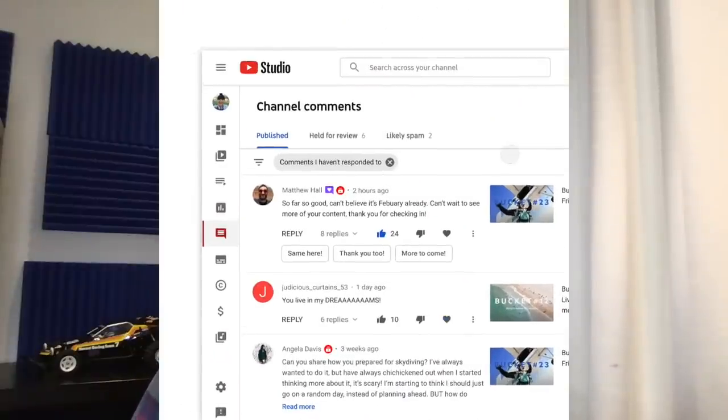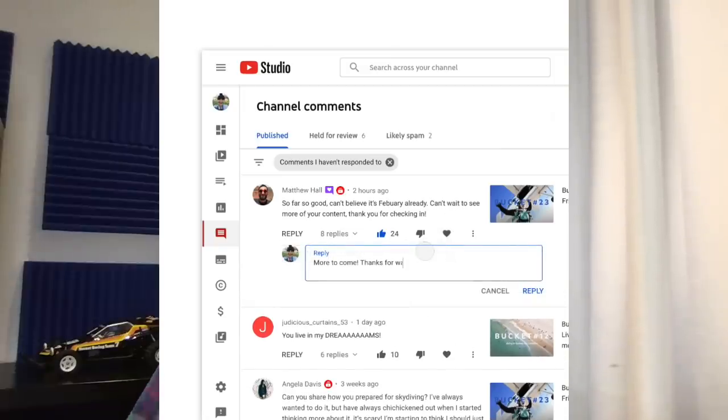Next, in YouTube Studio we launched the smart replies feature for English language channels — comment text reply suggestions to help creators respond more easily and quickly. We're now excited to announce that feature will be available to Spanish channels in the coming week. These suggestions can be easily edited before posting, and they're based on the most commonly used creator replies that YouTube sees. We plan to expand to more languages in the future.